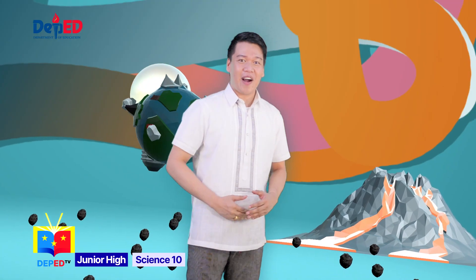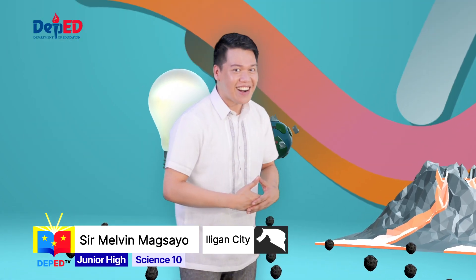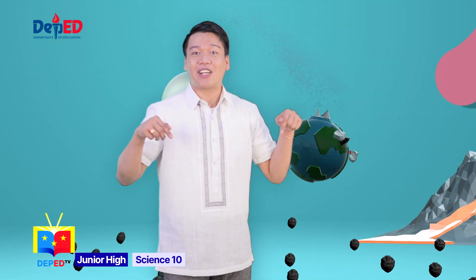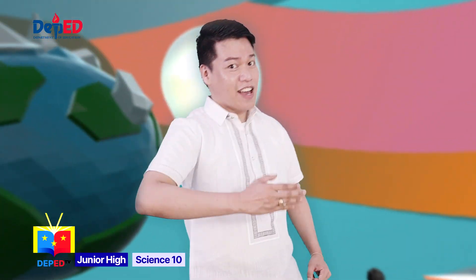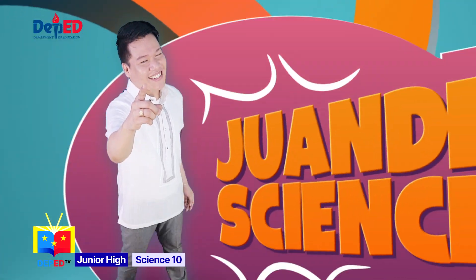Hello, Wonder Warriors! It's me, Teacher Melvin, your companion to your Wonder Science adventures. Learn everything under the sun, because here at DepEd TV, Grade 10 Science is fun. So buckle up and get ready to power your mind. This is Wonder Science.